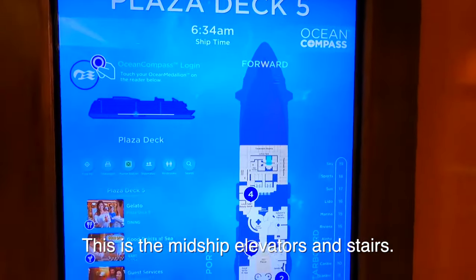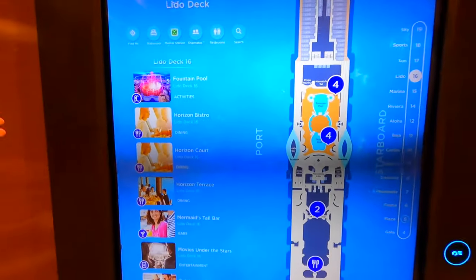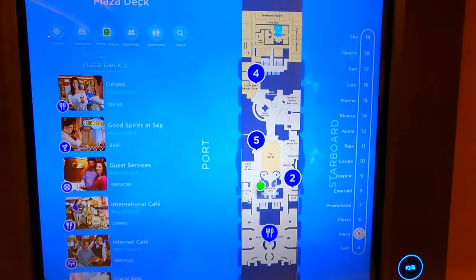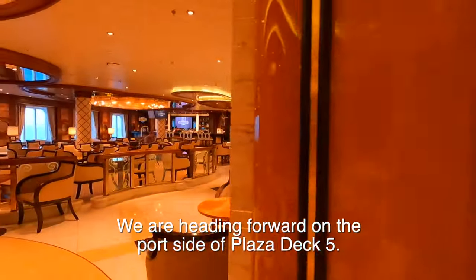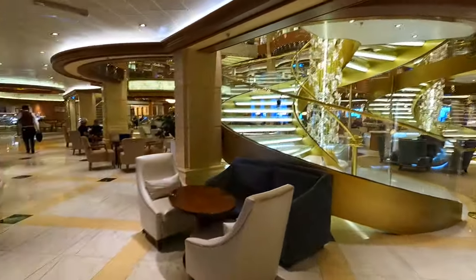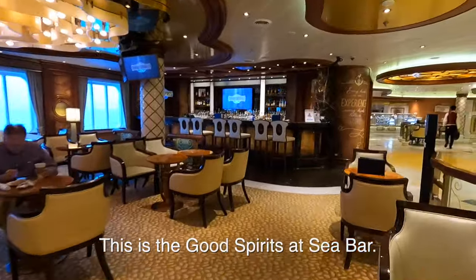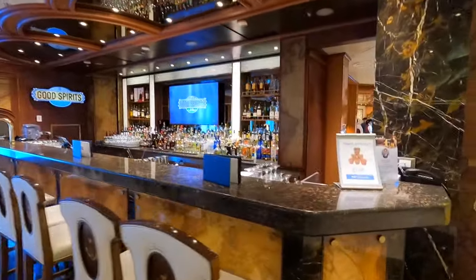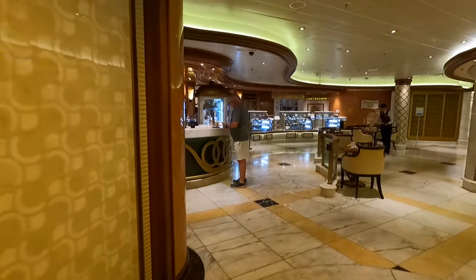They have these handy maps all over the place, and you can look at what's on any deck and see the important features. A little green dot shows where we are right now. We're going to the piazza — that's where we began. Right over there is the Good Spirits at Sea Bar. They do a couple of mixology shows nightly, and on sea days probably all day. Of course, Good Spirits is a bar and you've got to pay for it.